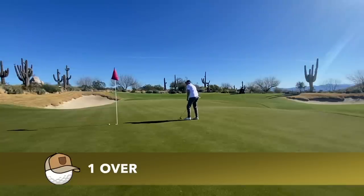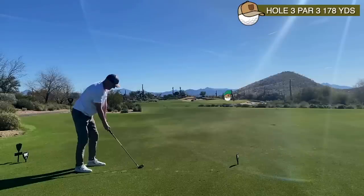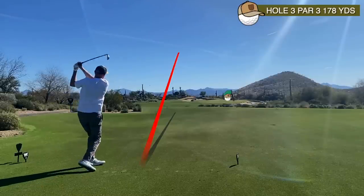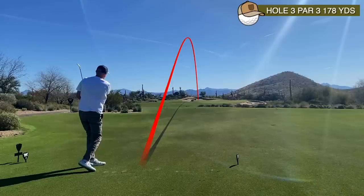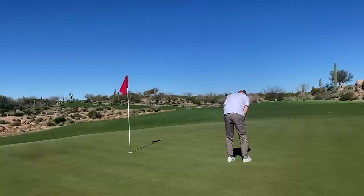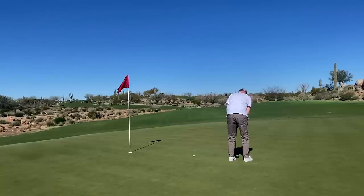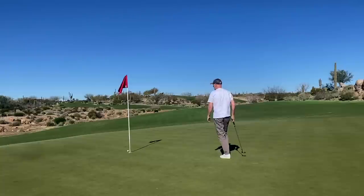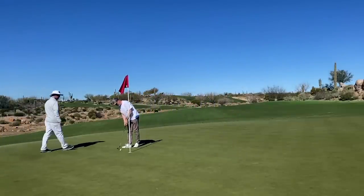Unfortunately that putt doesn't drop — a decent roll but that's a bogey, one over. Next, 178 yards, five iron, pin on the right hand side of the green with a big slope from left to right. Found the tier and came up nice, leaving about 10 feet for birdie. You can't be too bold on these putts — you've got to drop them in at dead weight and get that line right. Didn't manage either, but a comfortable par. Still one over.